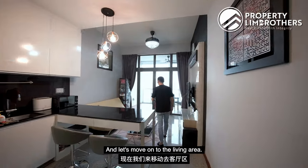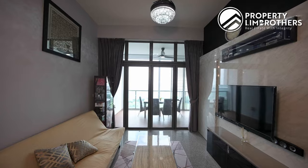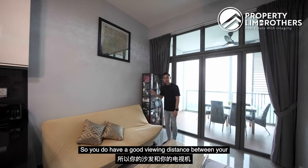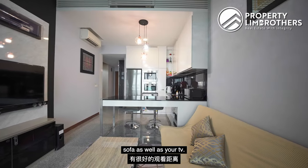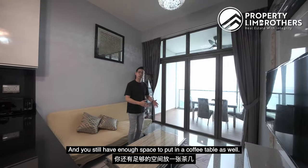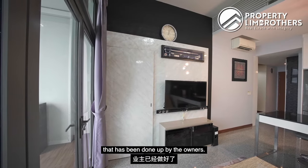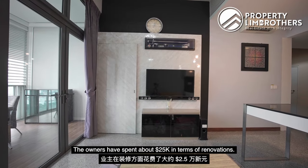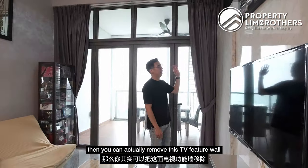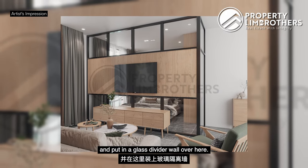We have quite a good width in terms of the living area size — about 3.1 meters — so you do have a good viewing distance between your sofa and your TV. The owners have fitted in a three-seater sofa and you still have enough space for a coffee table. Right in front is your TV feature wall done up by the owners, who have spent about $25,000 in renovations. If you prefer an open-concept design, you can remove this TV feature wall and put in a glass divider instead.